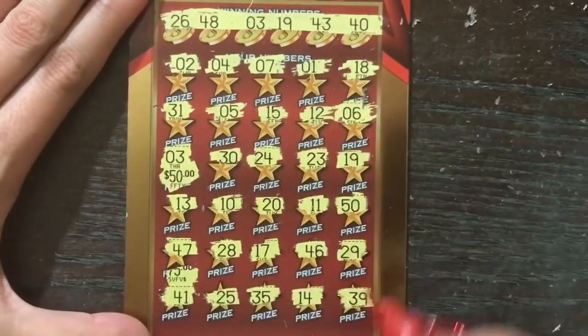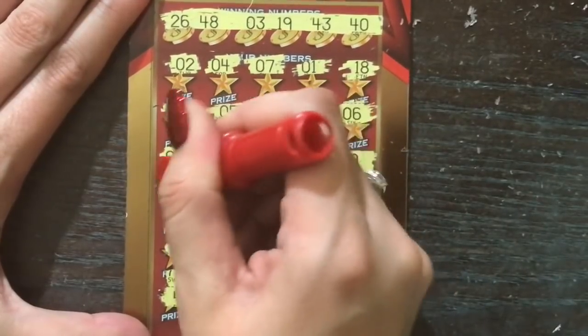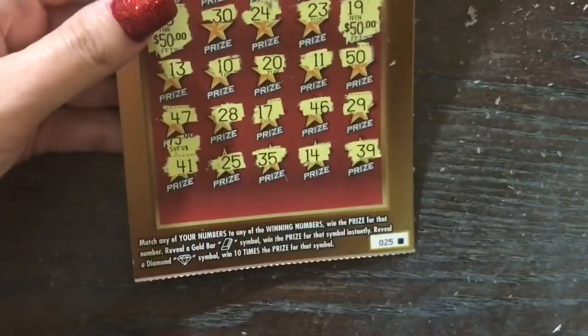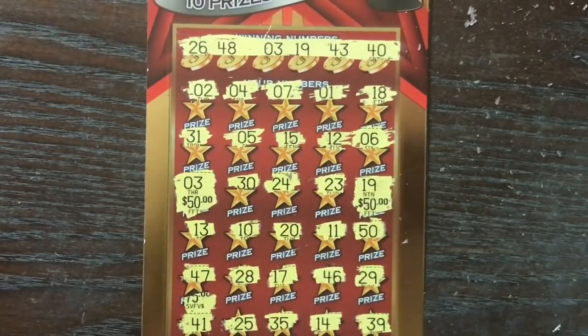Hey, hey, hey — sometimes you just gotta ask and you shall receive! A $100 winner on the brand new $20 Texas Lottery 100 Million Texas Riches ticket. I love it when that happens. Ticket number 25 — great way to break in this brand new ticket. Hope you guys are getting lucky on it if you're playing it as well.